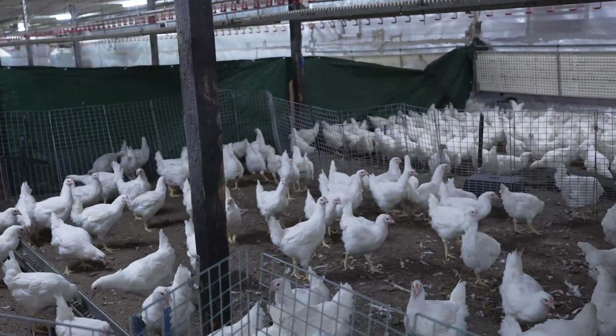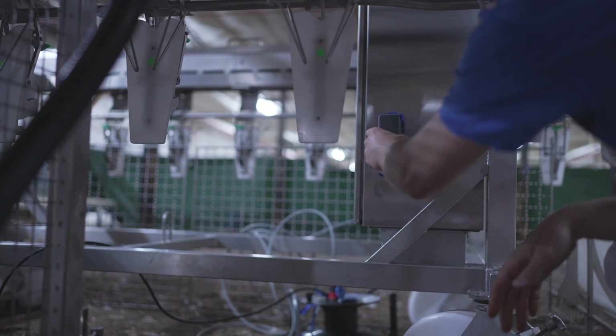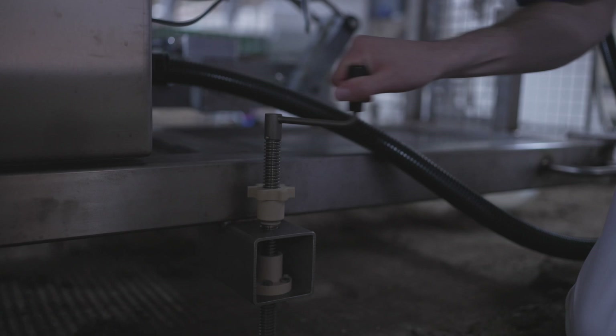Next, the regular grading process with Grady continues. The bird is weighed and categorized into one of three size groups. For further information about Grady, please view our product video.